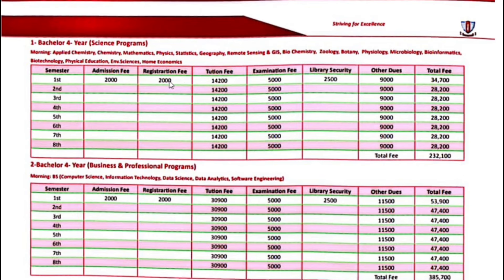So in all subjects, the first semester fee is $34,700. The first semester fee is more comparatively because it includes library security, registration fee, and admission fee. Library security is also refunded by the end of the degree in the form of a check. Second semester onwards, your fee will be $28,200.